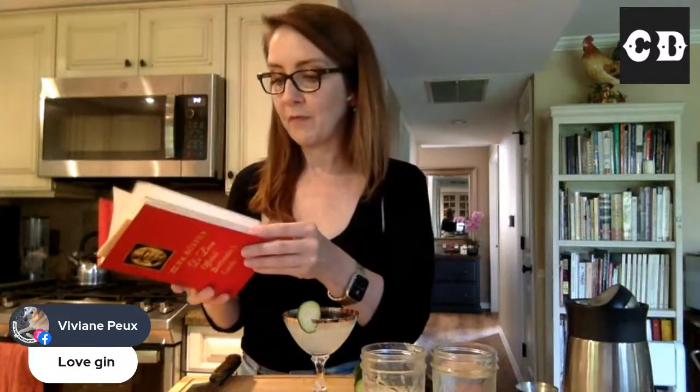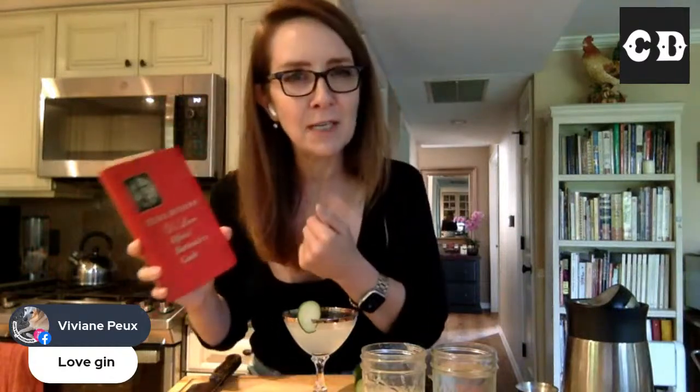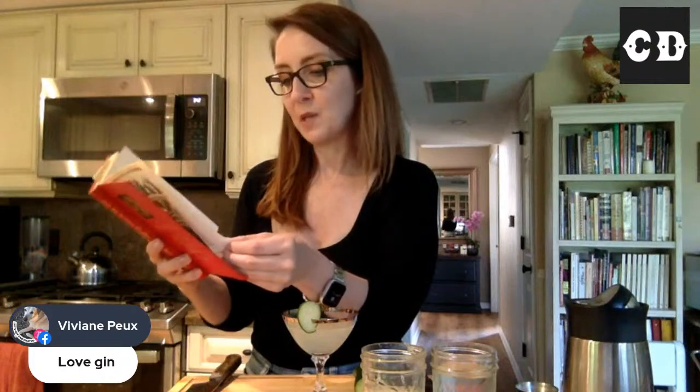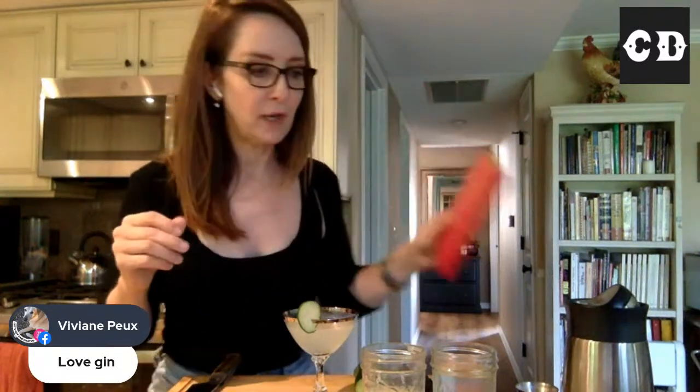They published this book, publishing it at least once a year for many years. I have a little gem here because this version was printed at least in 1965 — the 29th printing was January of 1965. My dad had this probably shortly after they were married. The thing I love about this cocktail is that it was a 19th century cocktail made in the 1800s.